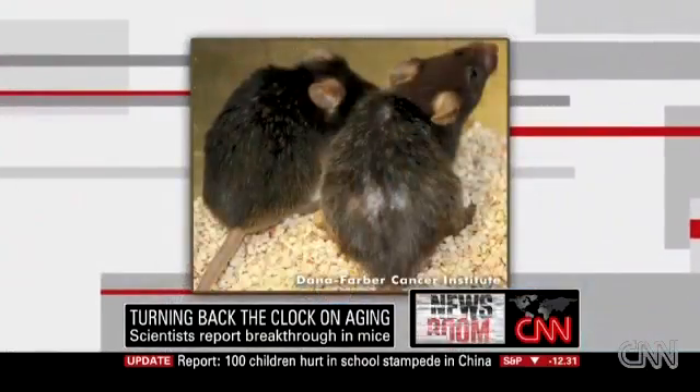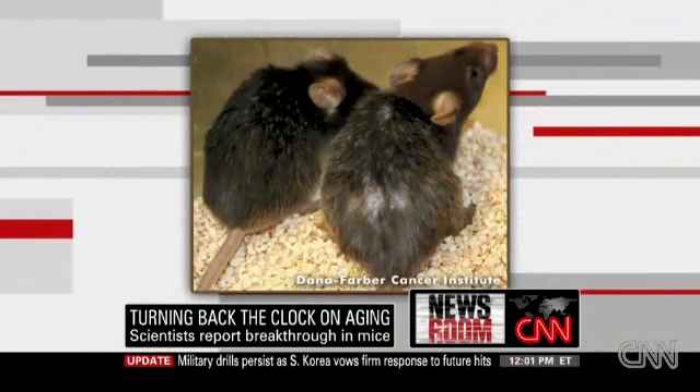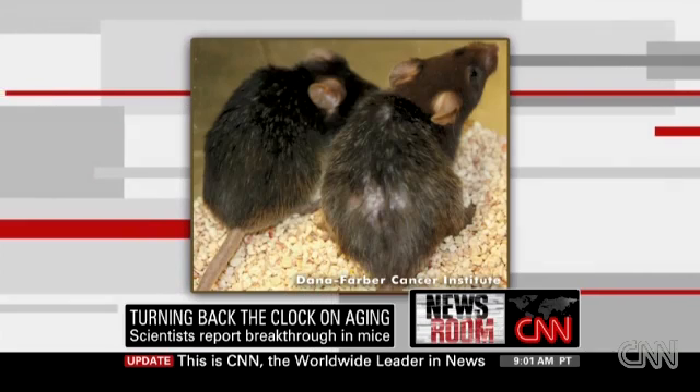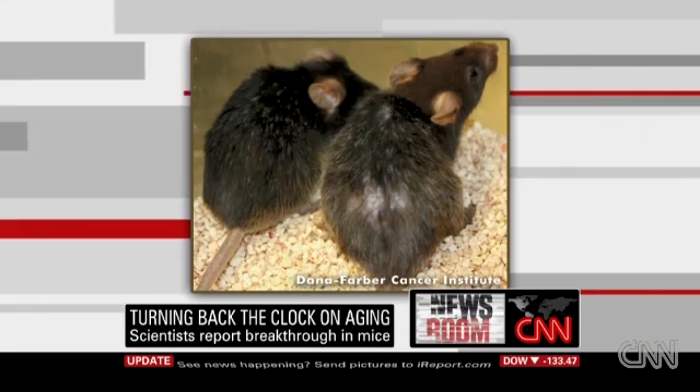Take a look at these mice. On the right, you've got a mouse — you can see he's kind of gray and balding a little bit. He was not treated with this genetic engineering. But the one on the left was treated, and his gray hair became dark again.